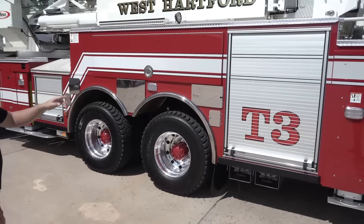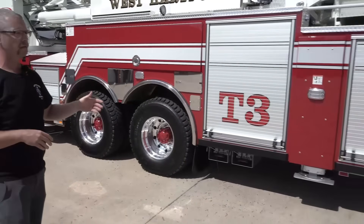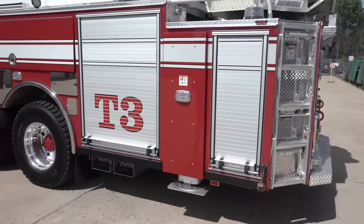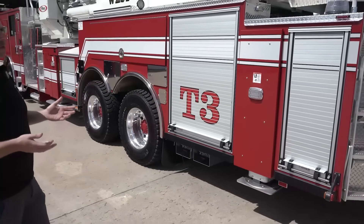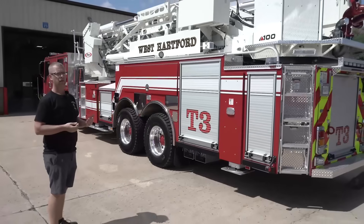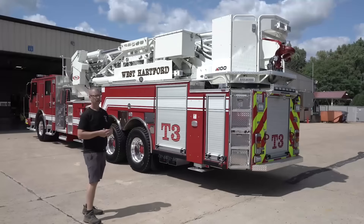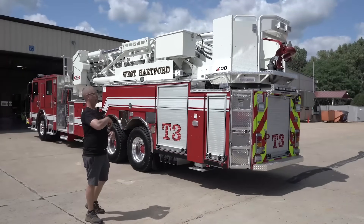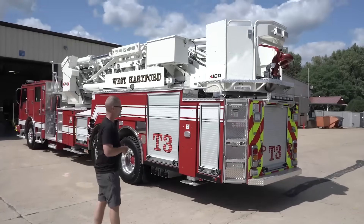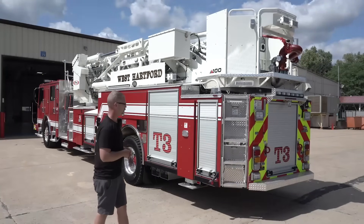Our outrigger plates on both the center and the rear outrigger, we chose to have those painted versus the more traditional chrome finish. The thought process was if an accident happens — a little bit of a scrape — it's easy to remove that plate and have it painted for a quick repair, versus when you scratch chrome, the repair is potentially an entire replacement of that plate. It simplified any potential repair to get it back into service right away.